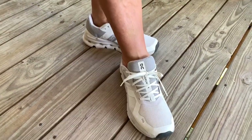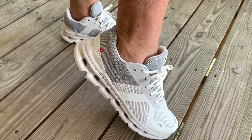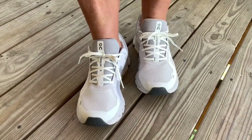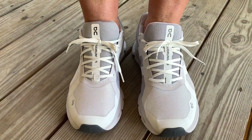Now let's talk sizing. My wife typically wears an eight and a half, but she opted for a nine wide in these Cloud Runner sneakers and they fit her perfectly. If you're considering a pair for yourself, keep this sizing information in mind.